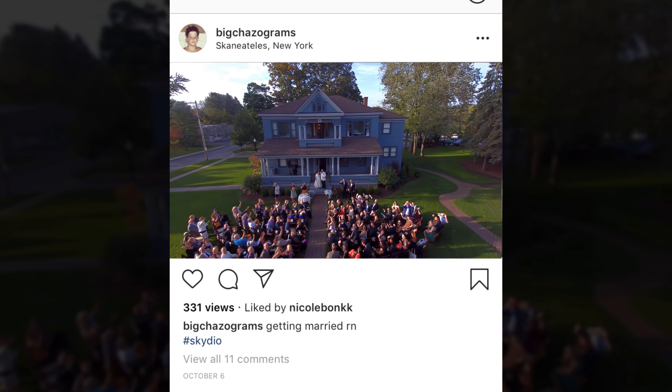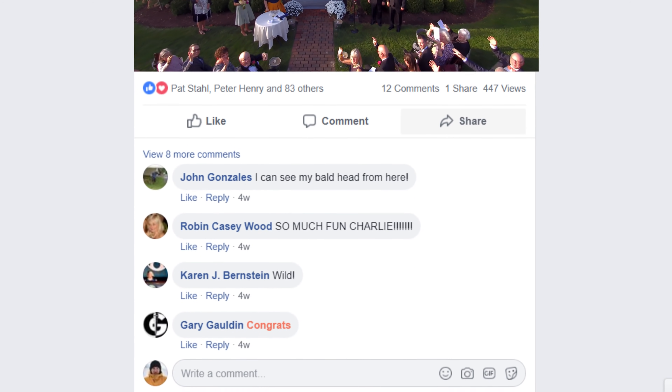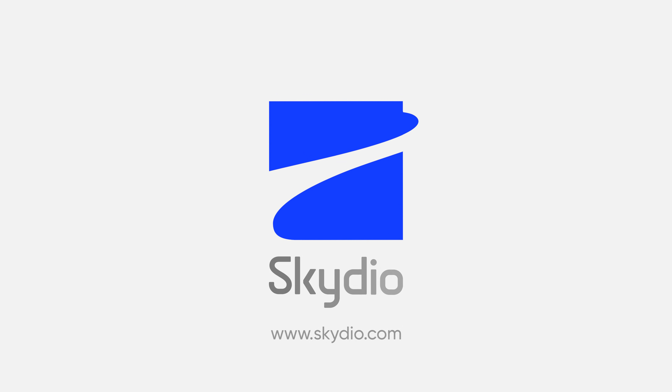You can film it yourself, and even export and share it right from the app — presumably with all of your non-robot friends. Visit us at Skydio.com to learn more.